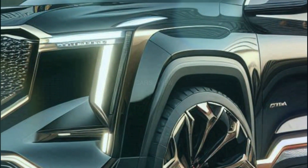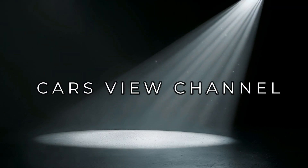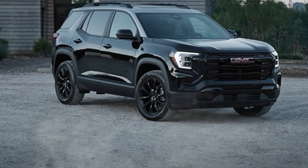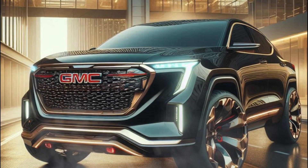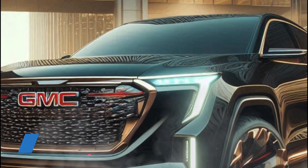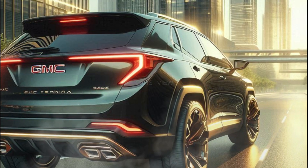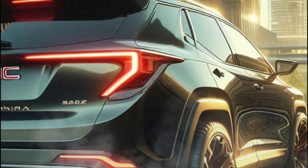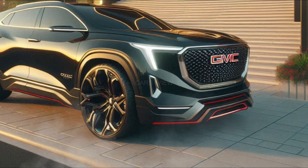Look for the new Terrain to hit dealerships before the end of 2024. The Terrain will begin a new generation for the 2025 model year, complete with a bolder look and modern features. GMC has not released information about the 2025 Terrain's pricing yet, but we know that this year only the base Elevation trim will be offered. For the 2026 model year, GMC will launch a rugged AT4 trim and a luxury-focused Denali.